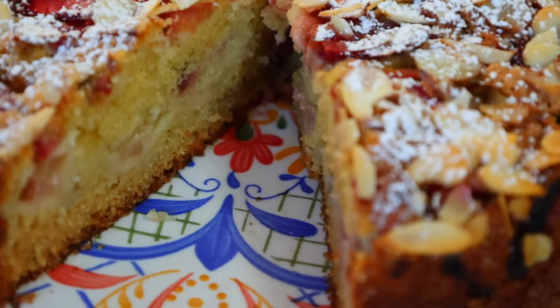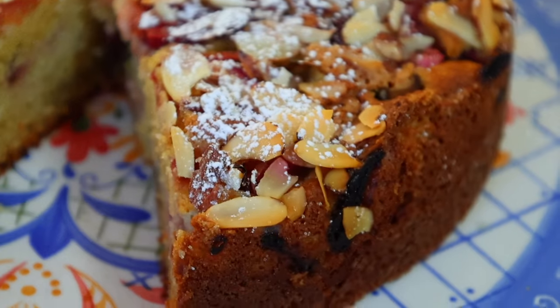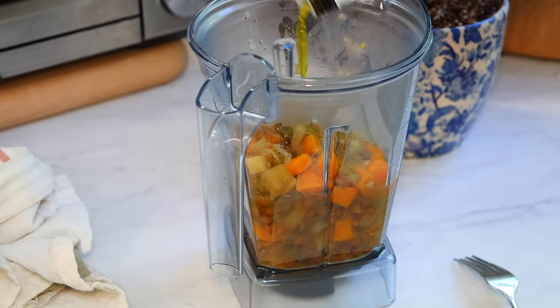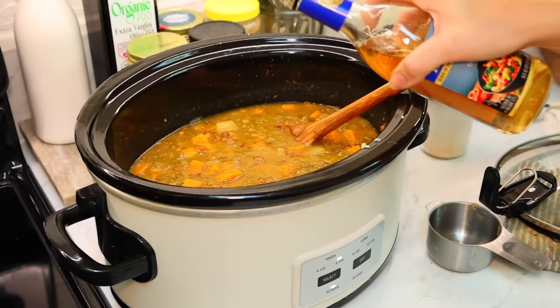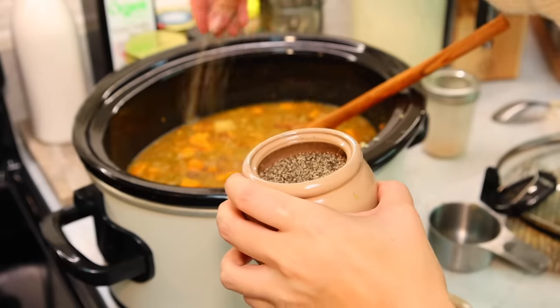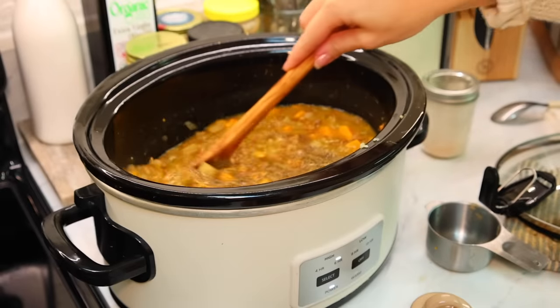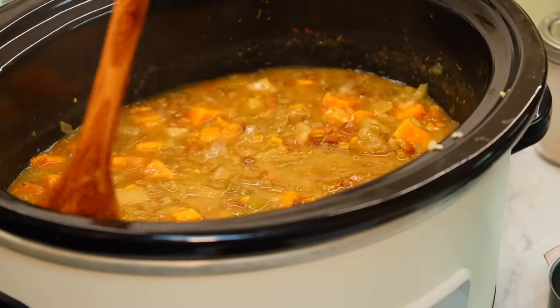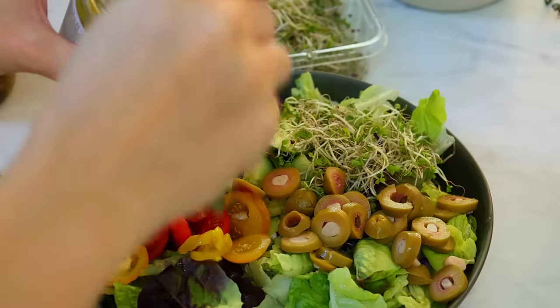Once I let my soup cook all day, I take about a third of it out and puree it with some sort of fat like olive oil or butter just to help emulsify the soup — it makes it the most delicious creamy texture. Then I add that back in and finish it with a little bit of sherry wine and salt and pepper, and that is the key. Finishing soups with sherry wine is one of my favorite things to do.